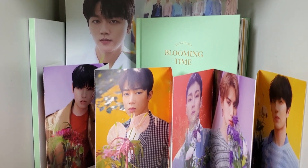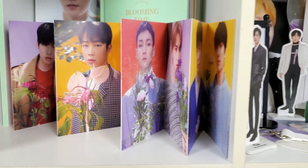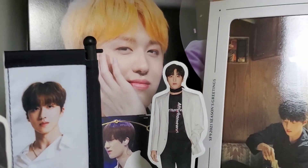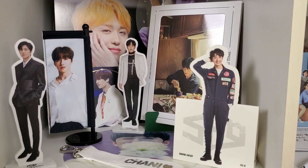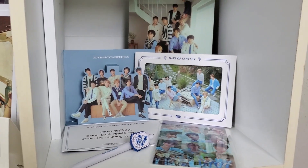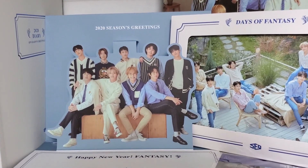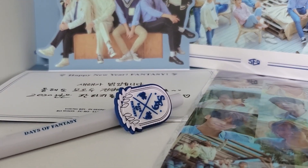In the back on the left is the photo book and then the right is the diary, and then we have this accordion postcard thing. Then in this middle one is my Chani shrine — some of the stuff are fan site stuff and then all of the standees are official. Then moving over here is the 2020 Season's Greetings — we have the desk calendar, the postcard, the diary thing, the greeting card, then we have this pen and the stickers.